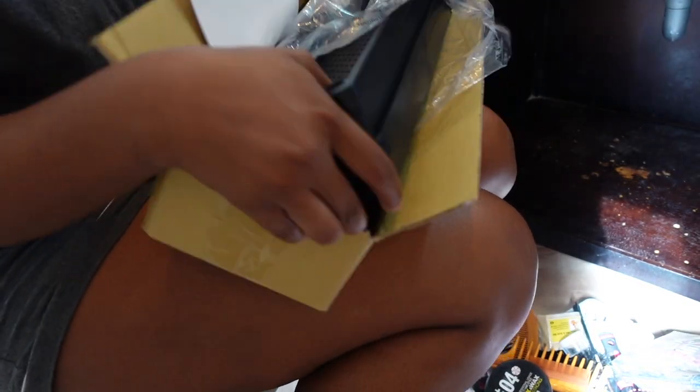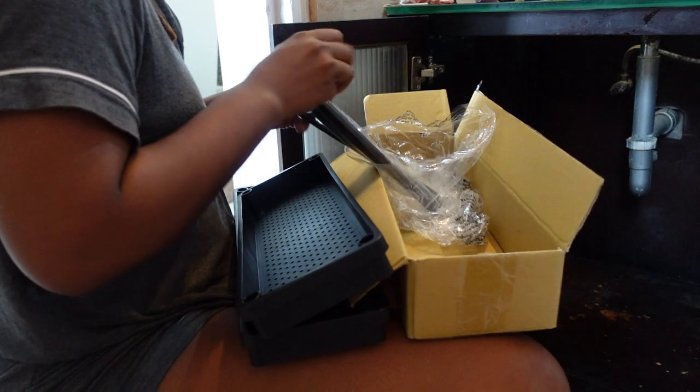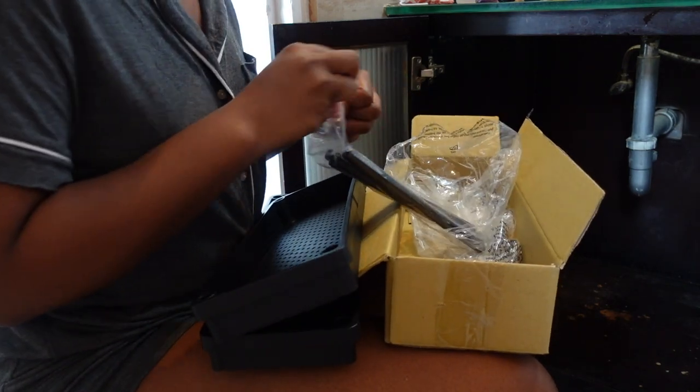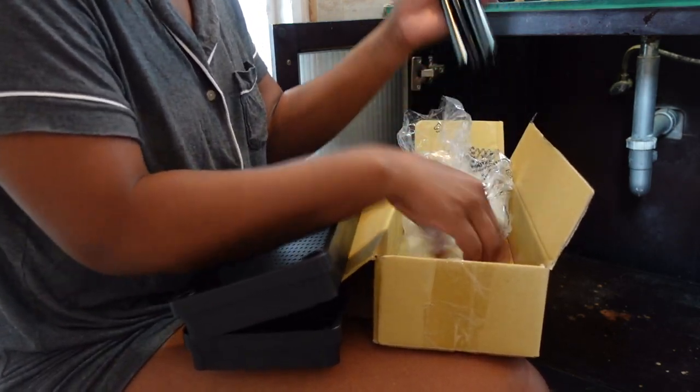I actually bought two of the tiered organizers but only one arrived — I don't know what happened, the other one says it's on its way, which is a bit of a bummer. So I have to wait on that to fully organize under here.